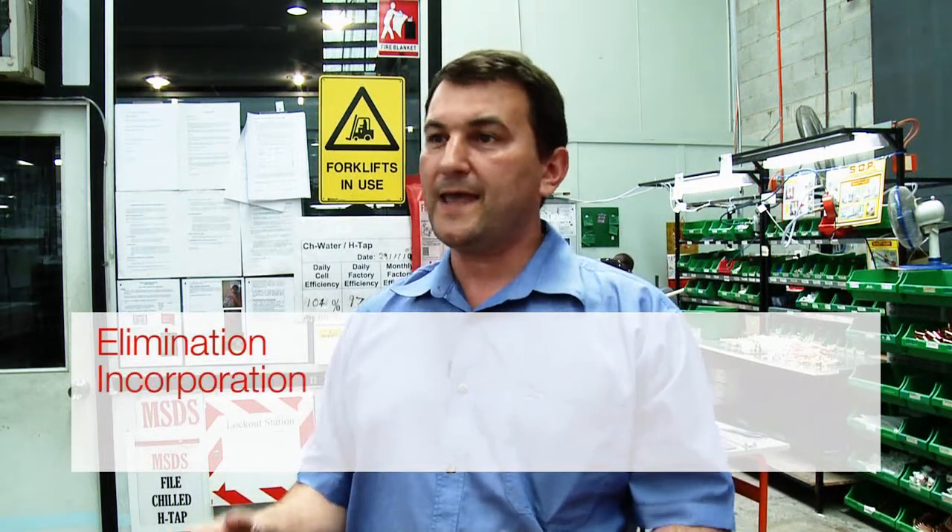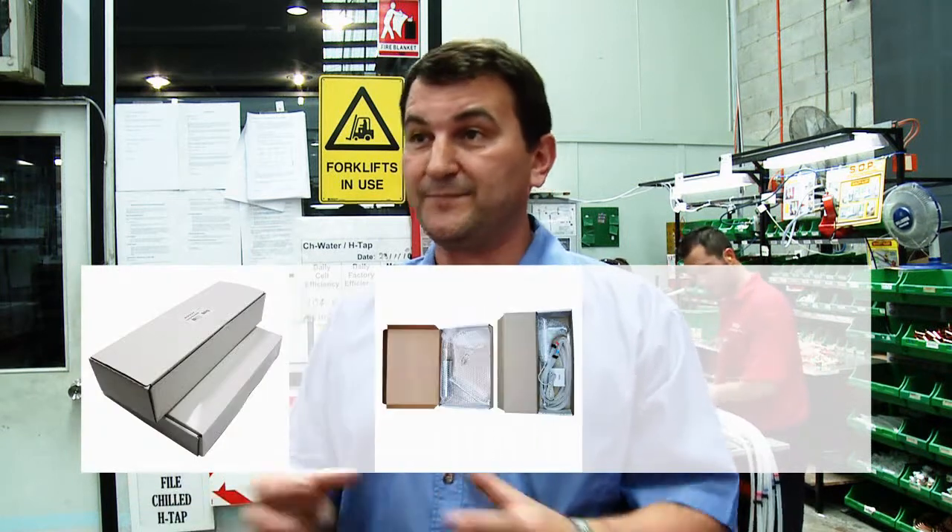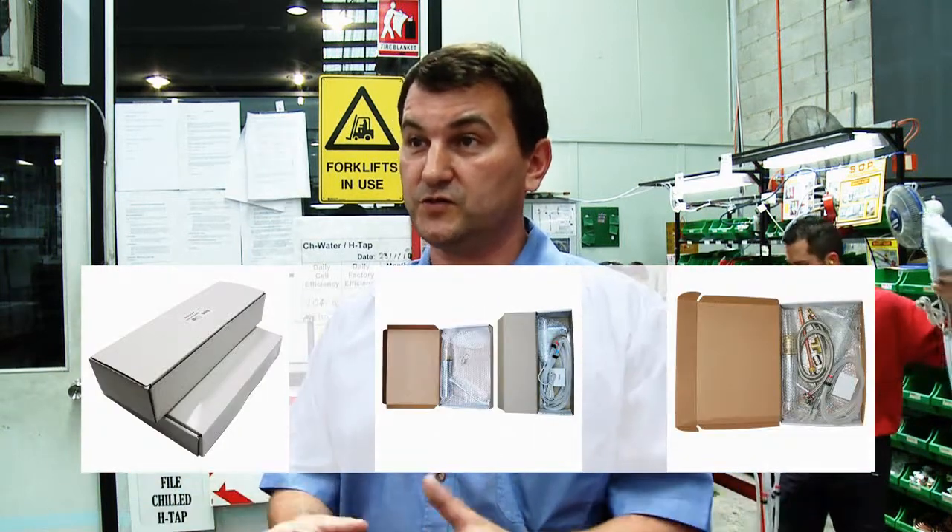From a factory point of view, all employees are looking at their impact on the environment. The terms that we use are elimination — so can we eliminate a packing item — incorporation, so can a component that we've got to pack be incorporated with another component that we have to pack or another product, for example two taps in one box rather than two boxes.